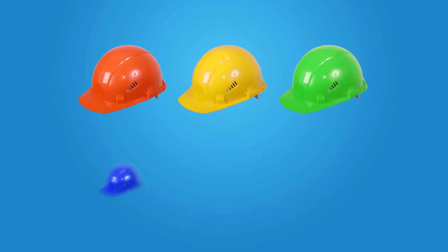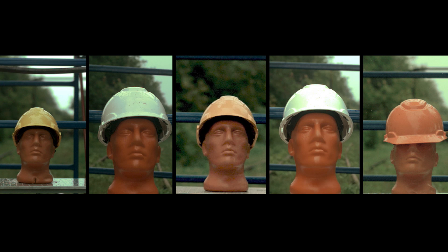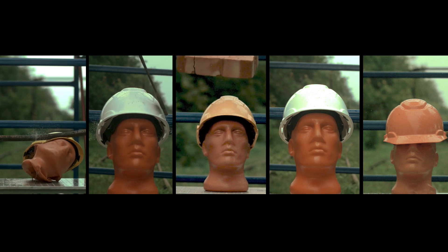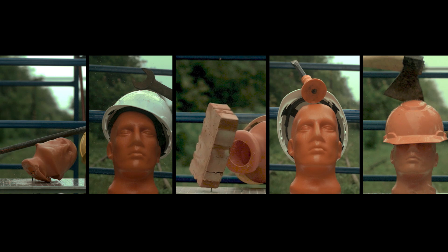Look closely at the color of the helmet you will wear next time. So what are we trying to check? Any helmet protects a person's head from two troubles: the skull from trauma, and the spine from vertebral compression.